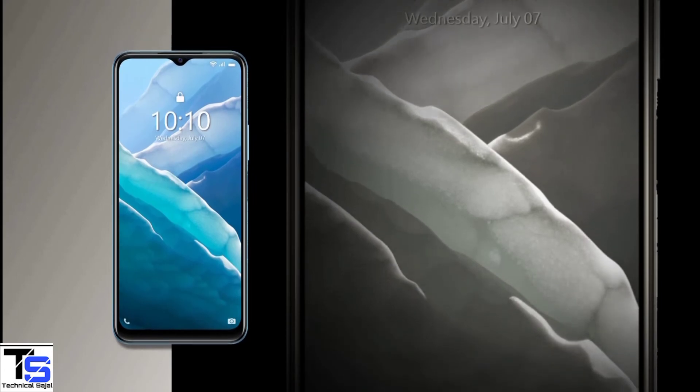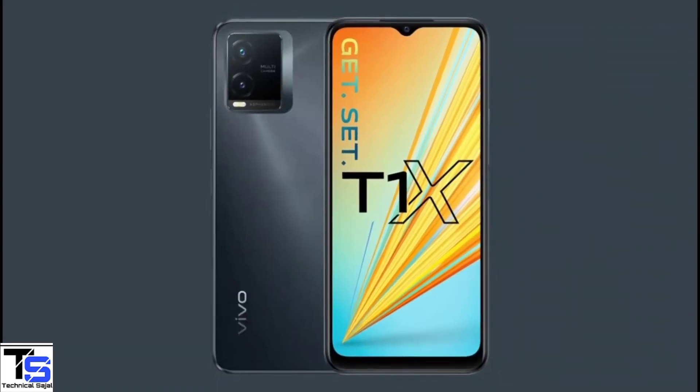The smartphone is set to go on sale in the country starting from July 27th, in Space Blue and Gravity Black color options.